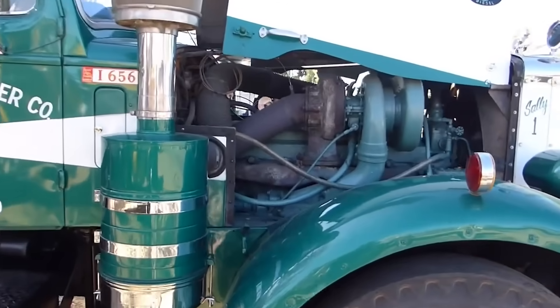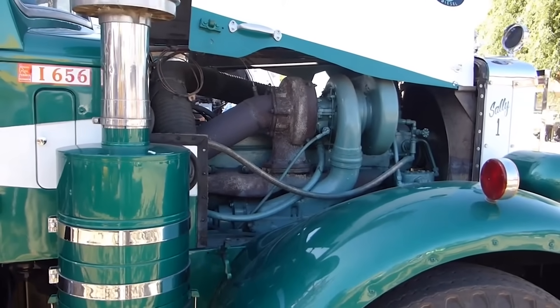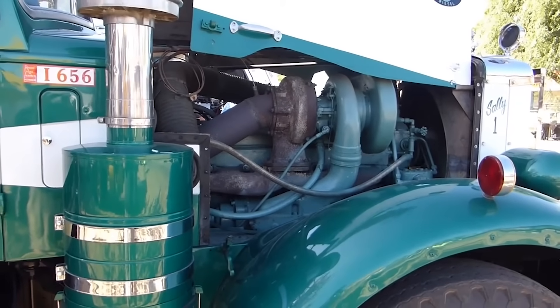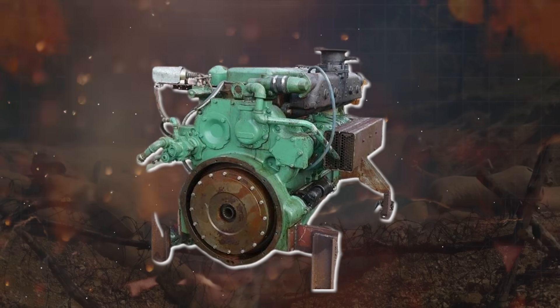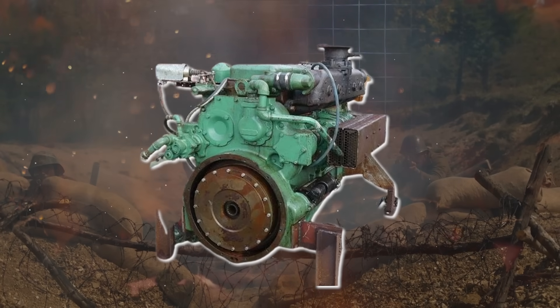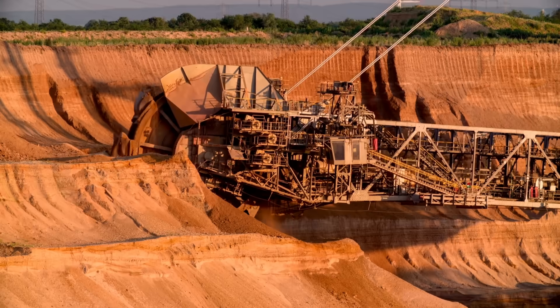Ever heard of an engine so tough it outlasted the trucks it powered? Born in the ashes of World War II, this engine became the backbone of post-war America, hauling freight, digging mines, and powering railcars.